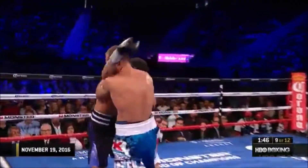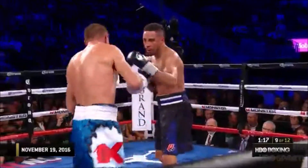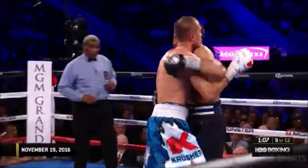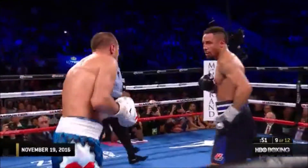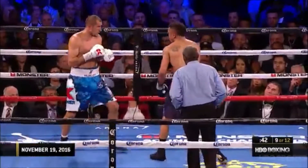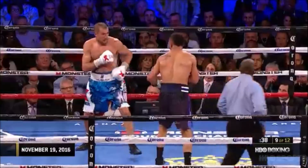Kovalev looks like he's tiring. Ward is trying to get to the body inside. Those right hands that are hardly noticeable at times — Andre's punches have gotten harder. This is the best place in the fight for Andre. Great straight right hand by Ward. Andre Ward trying to close down the distance on the scorecards. Kovalev comes back with a solid shot and a hard right hand.